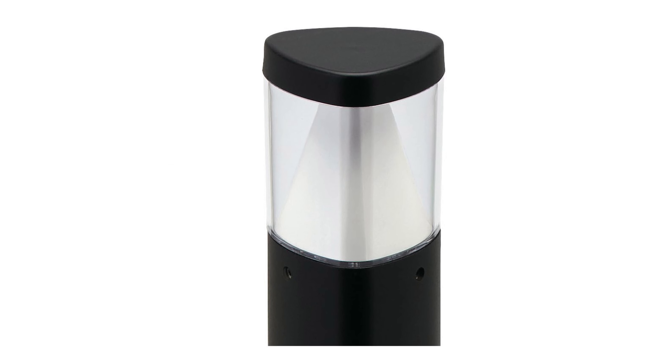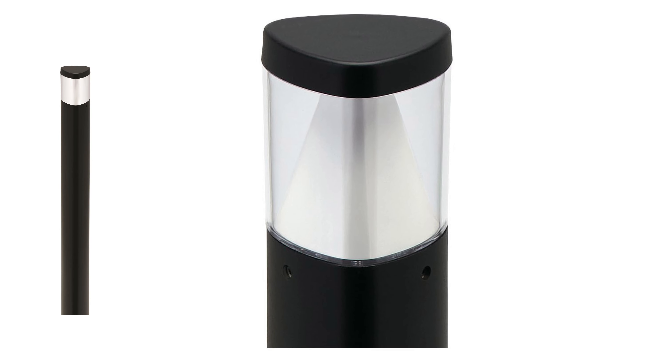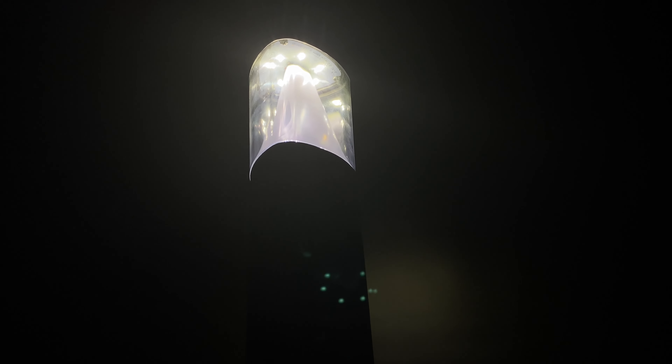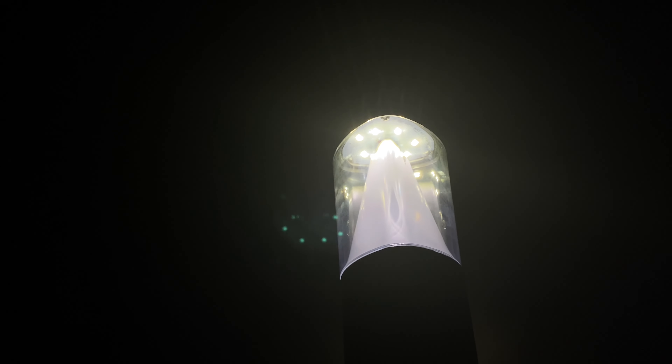The precision vandal resistant UV stabilized polycarbonate optical lens with cone reflector produces a type 5 distribution and protects the internal components. An optional opal luma lens is available for soft uplight to light walls and adjacent landscape elements.